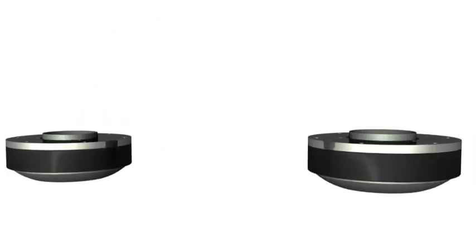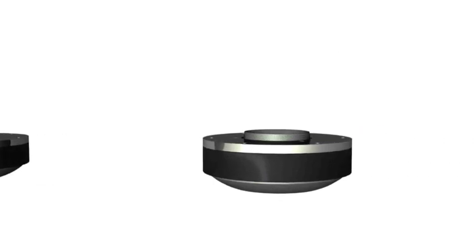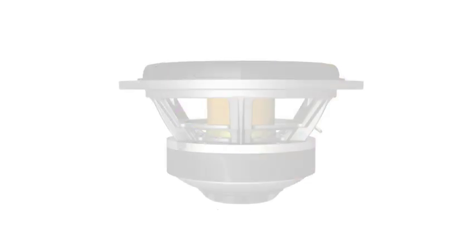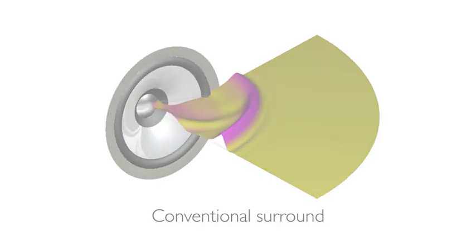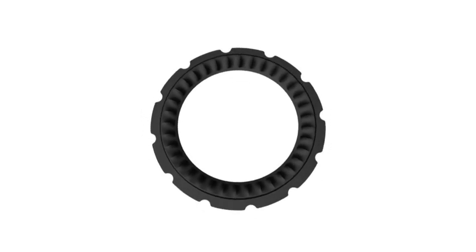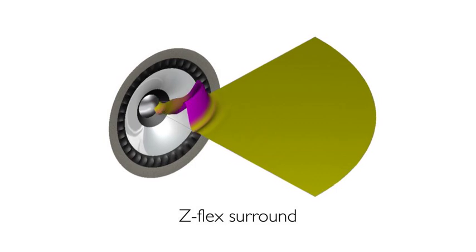The midrange system uses a very large magnet system and has a very high excursion capability. If we were to put a conventional half-roll surround on the driver, it would have to be very large and would have a big effect on the tweeter. We've developed a new surround called the Z-Flex, and this has virtually no impact on the tweeter response.